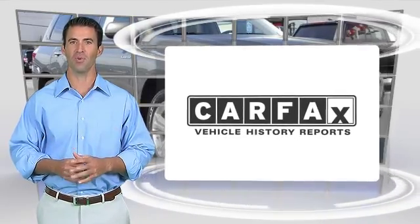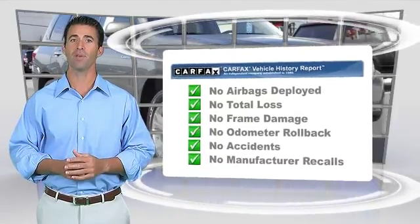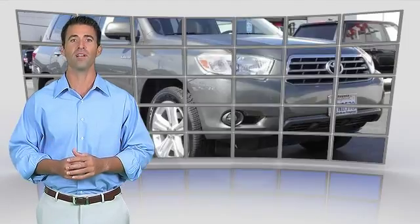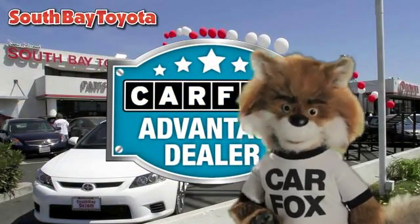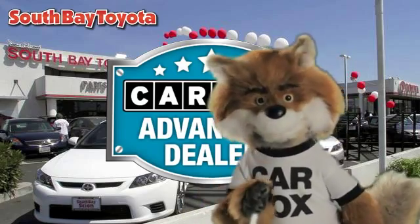Here's another high-quality vehicle with the Carfax Vehicle History Report. Be sure to find a complimentary copy of this report online or contact the dealership. This vehicle qualifies for the Carfax Buy-Back Guarantee. Just say show me the Carfax at South Bay Toyota, a Carfax Advantage dealer.